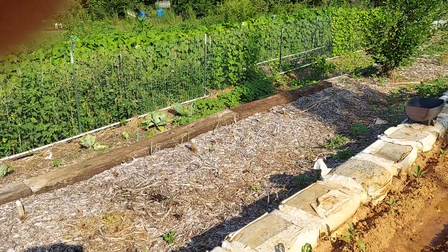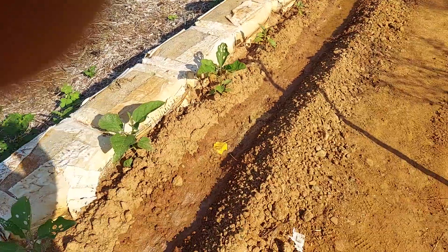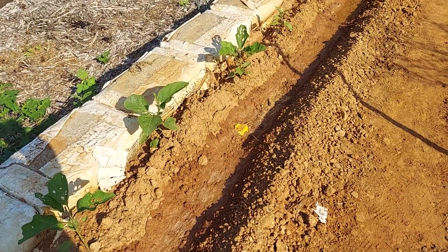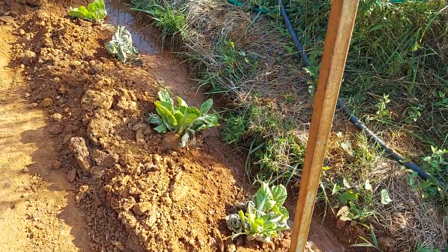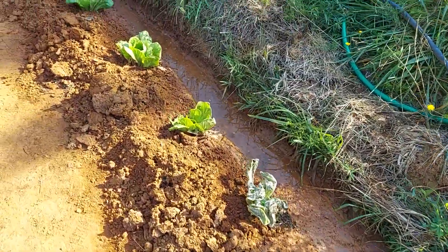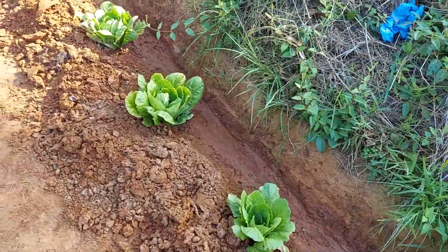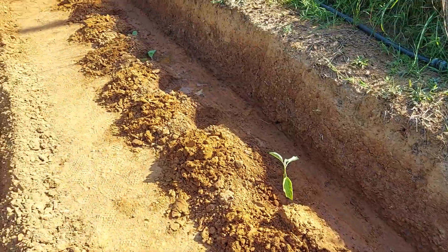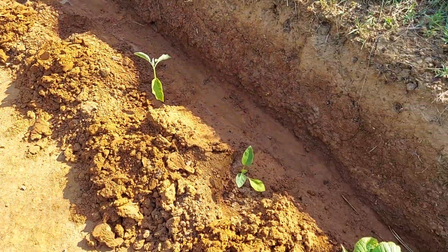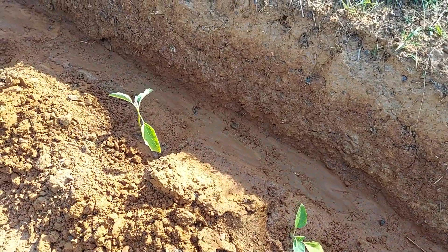But look at the weeds — they are thriving! I said wow, this is something else. Now, the regular cabbage — because this is napa cabbage, the regular cabbage — all I have is 22 plants.